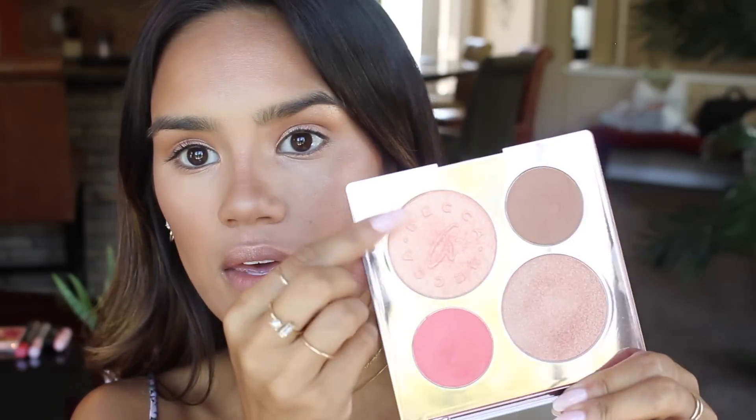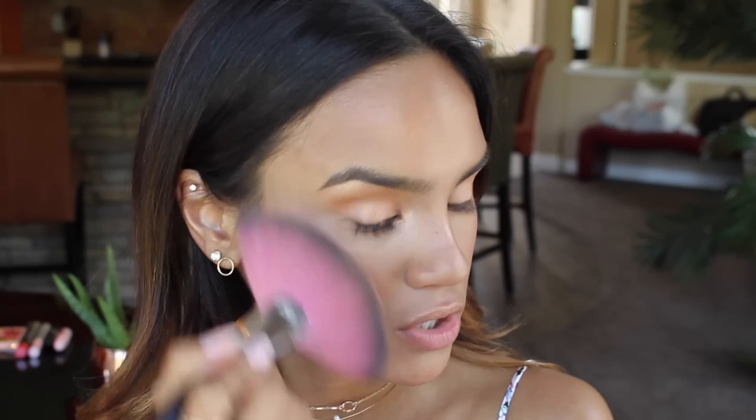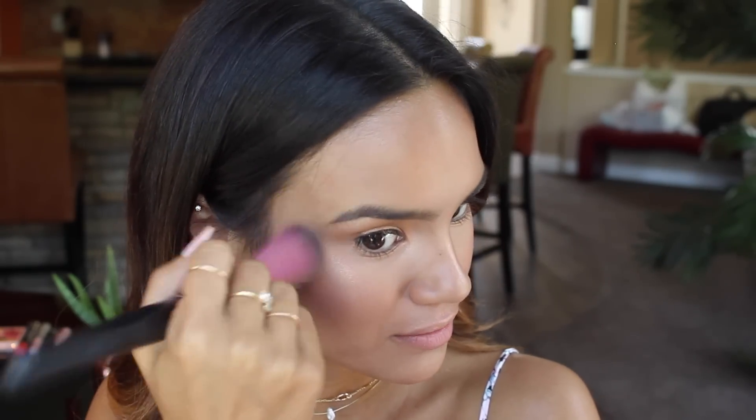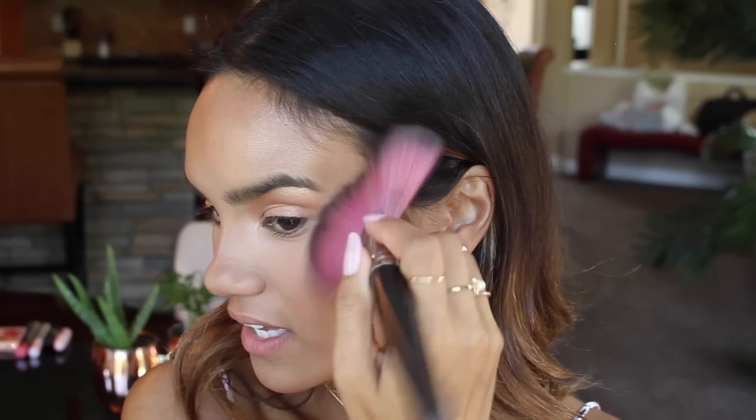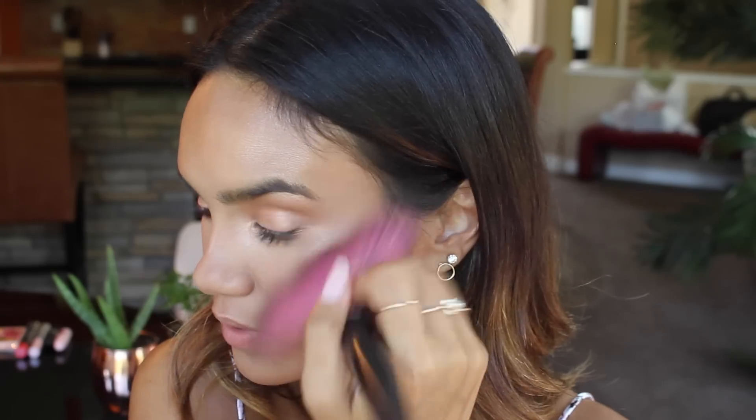Now we're going to go right on top with Rose Gold, just putting it right on top of Beach Nectar. How pretty is that? It's so pretty! I love these highlights. I was honestly worried about the Rose Gold highlight because sometimes I look really bad in rose gold, but this looks so gorgeous on an olive skin tone.